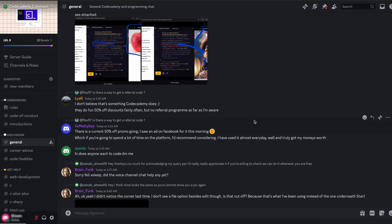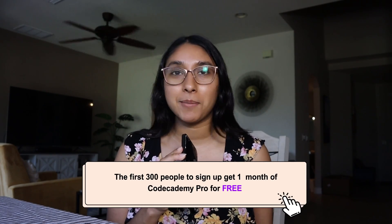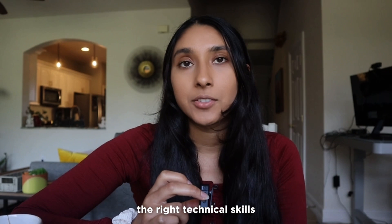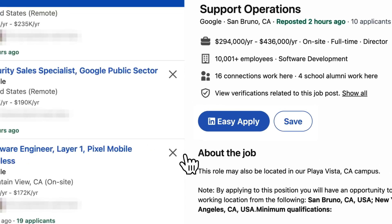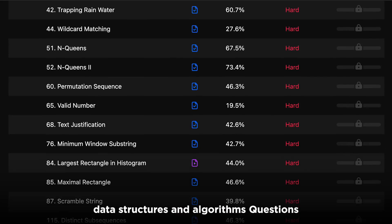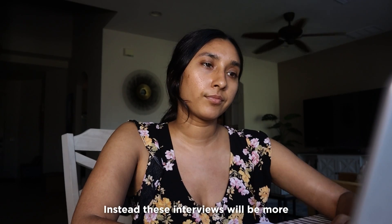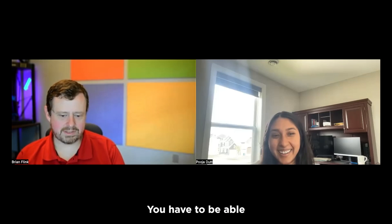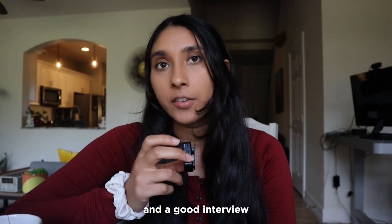They also have a Discord server and forum if you need help on anything you're working on. Having a community of like-minded people is invaluable. The first 300 people to sign up get one month of Codecademy for free — link is in the description. Now, since we're looking at this from the perspective of not interviewing at big tech companies, you don't have to worry about a heavy emphasis on really hard data structures and algorithms questions. These interviews will be more about your technical experience, and you have to show the interviewer that you can be part of their team.